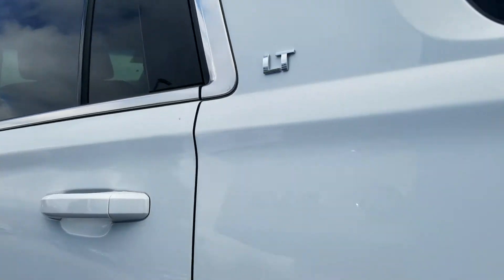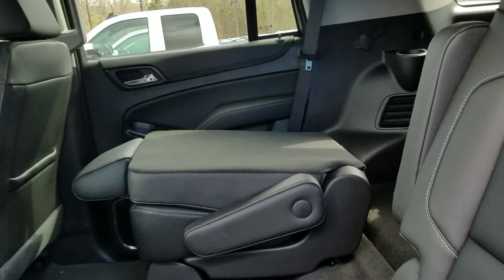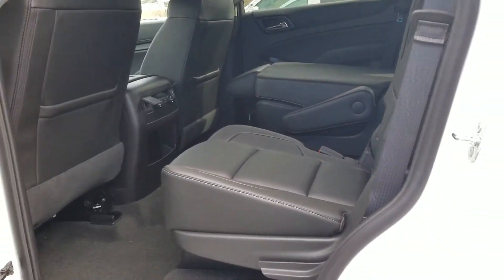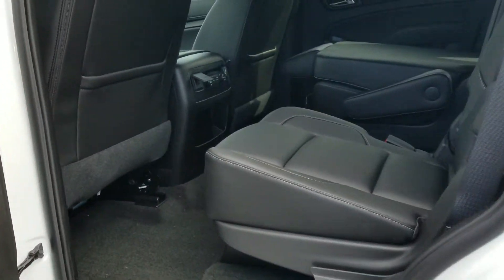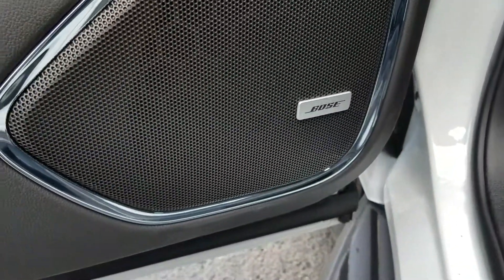It has that jet black leather interior, of course, with the premium Bose sound system. There are captain's chairs for the second row and a bench for your third row.